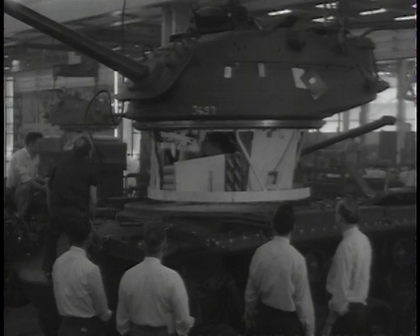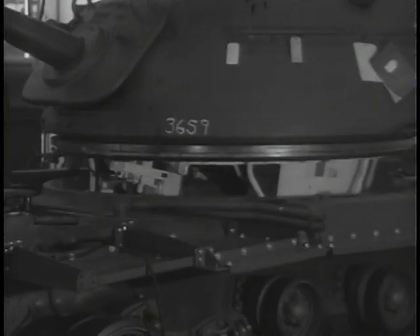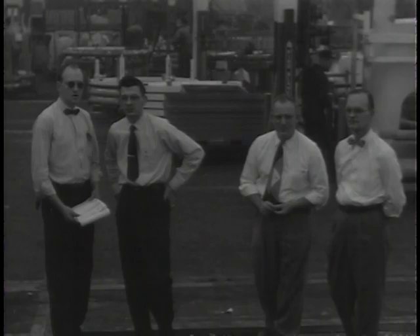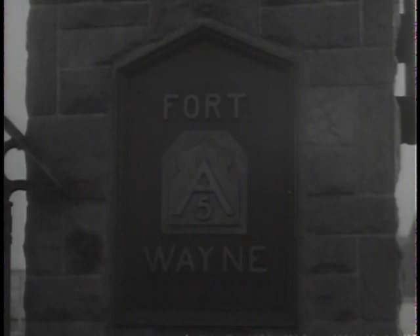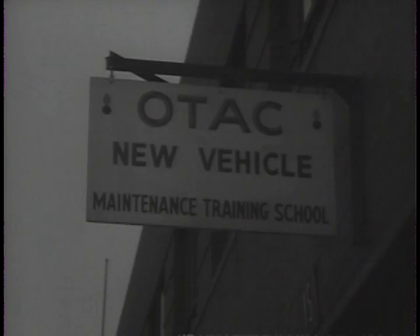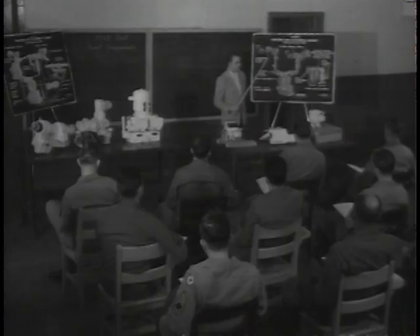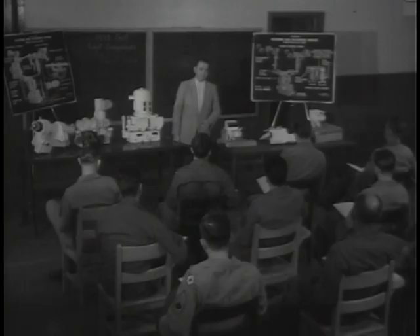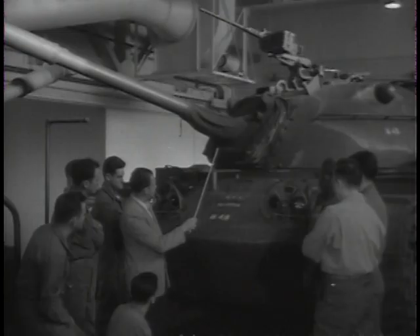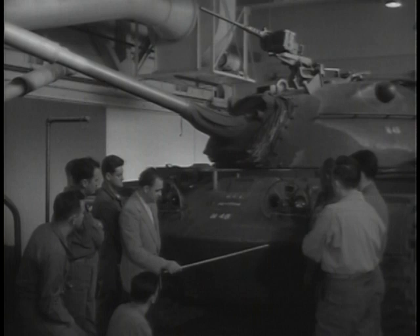Studying every element going into the new tank are personnel from the Ordnance Tank Automotive Command's New Vehicle Training School at Detroit's Fort Wayne. It is the mission of this school to train key personnel and instructors in the service of new vehicles — in this case, the M-48. Students come from both Army-wide and civilian sources, some even from Allied nations. Here, students learn that the M-48 is fast, low-slung, hard-hitting, and as easy to handle as a new car.